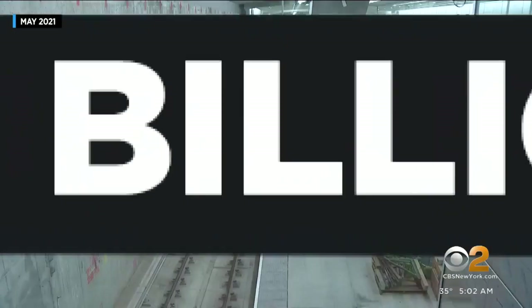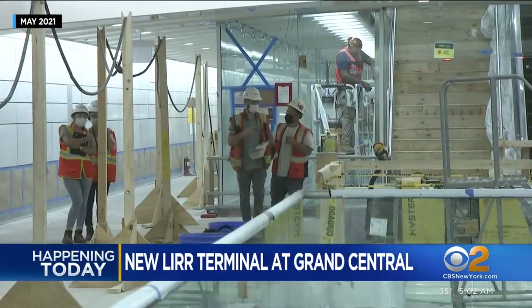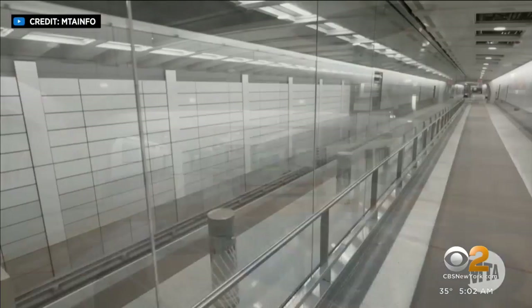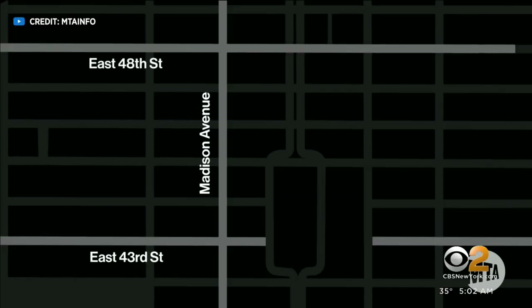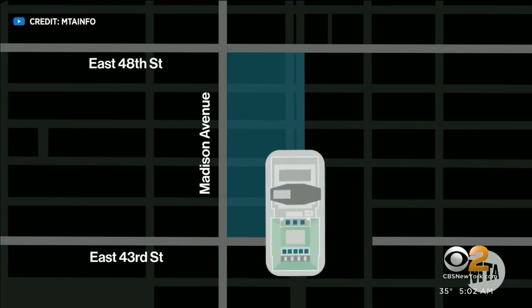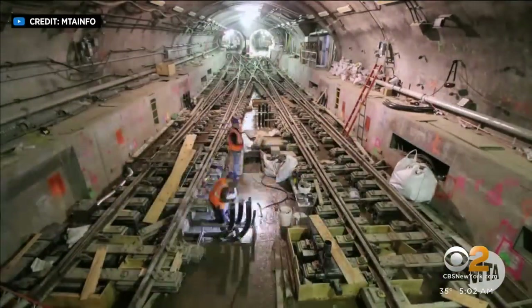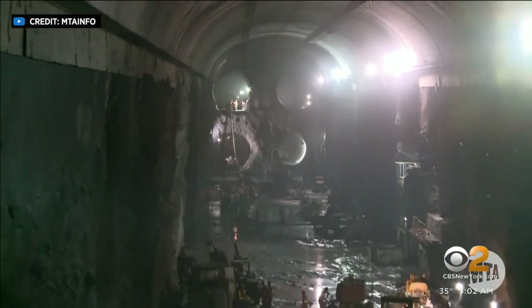After more than two decades and $11 billion spent, the east side is ready to welcome thousands of Long Island Railroad customers. The new space, deemed Grand Central Madison, is a massive new 700,000 square foot terminal located under Madison Avenue between 43rd and 48th Street, and below Metro North's more than century-old Grand Central Terminal. According to the MTA, getting trains to this location is the capstone of several infrastructure projects.